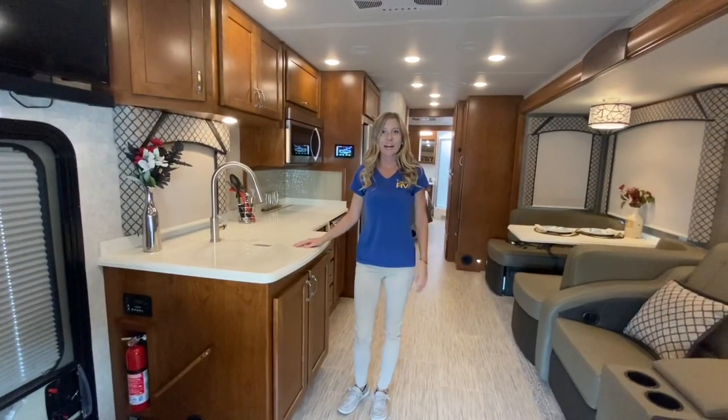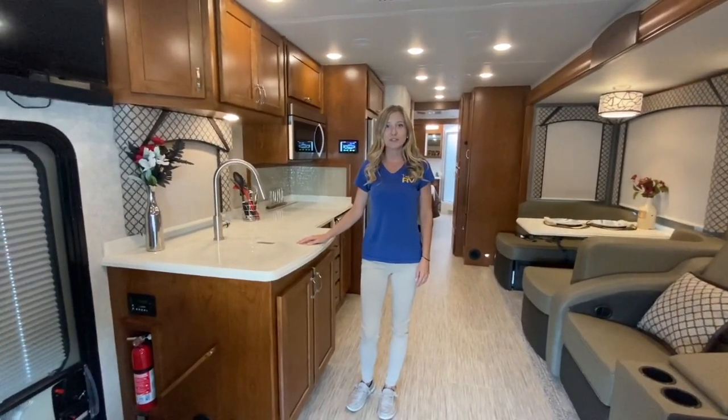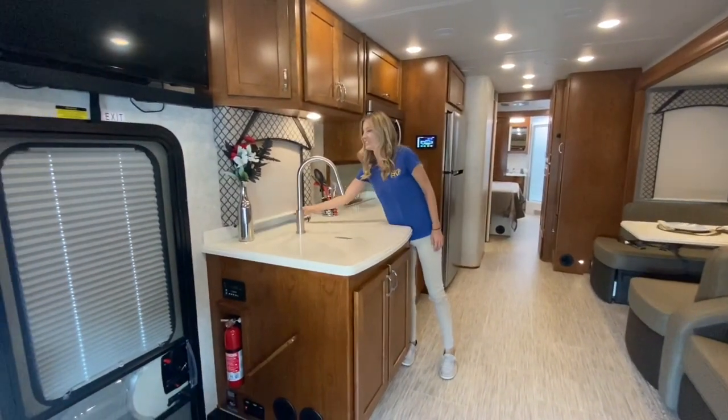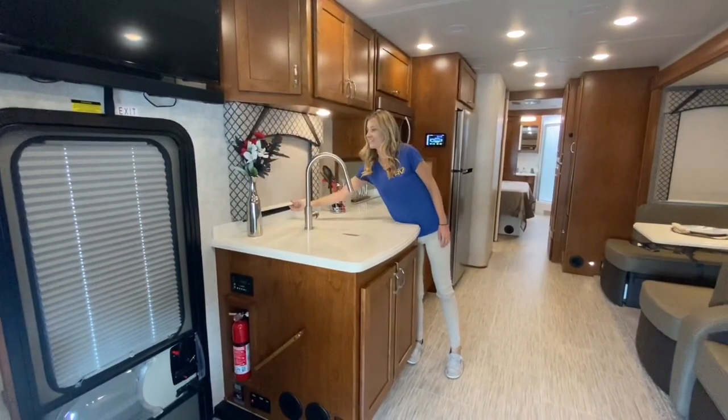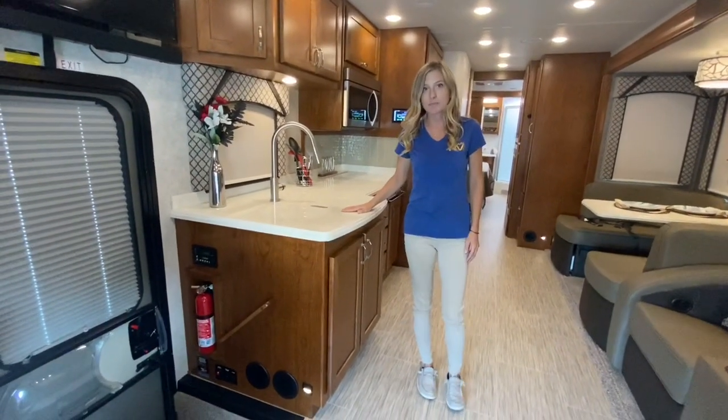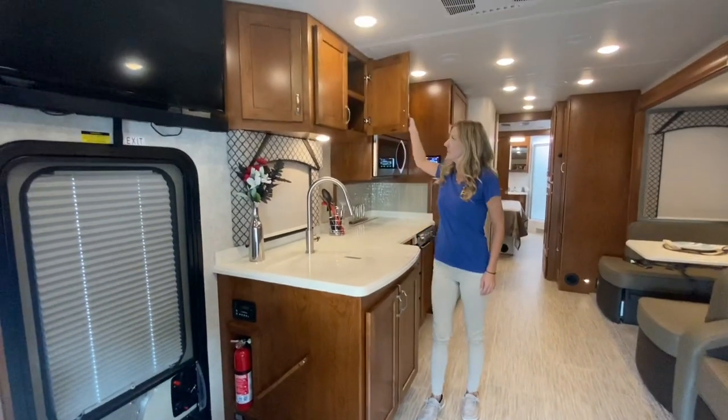Before I show you around the inside, I want to point out a few standards you'll notice throughout the entire coach. Every window has rolling day and night shades to keep the light out. We have polished solid surface countertops throughout, as well as solid hardwood cabinetry.